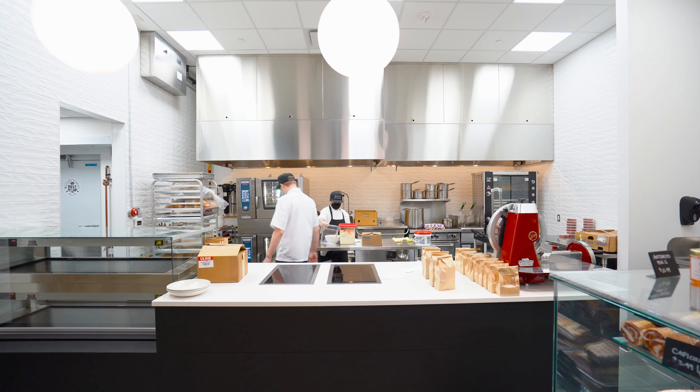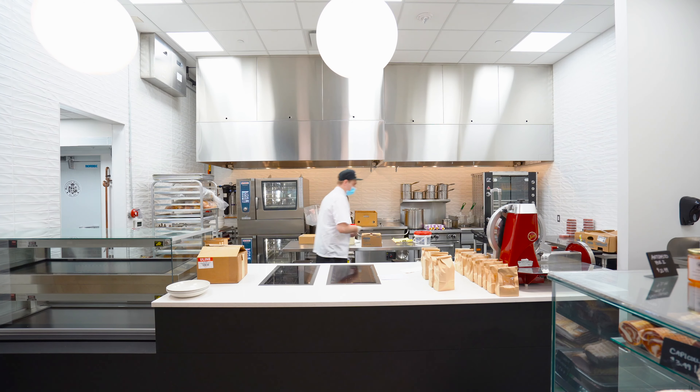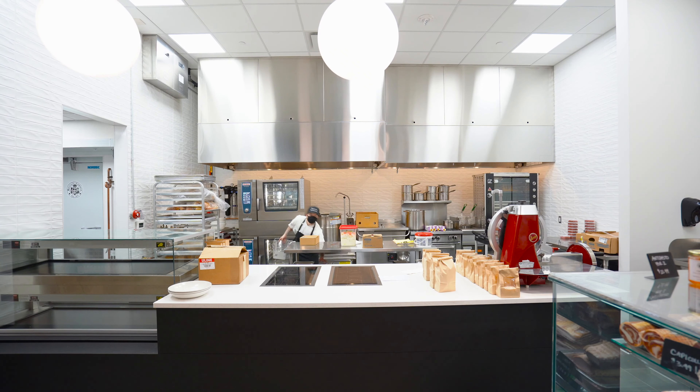Over here you'll find the theatre, as we call it. It's our open concept prep kitchen. Here you'll find almost 24 hours a day there'll be someone back here prepping something to put on the shelf at the store.